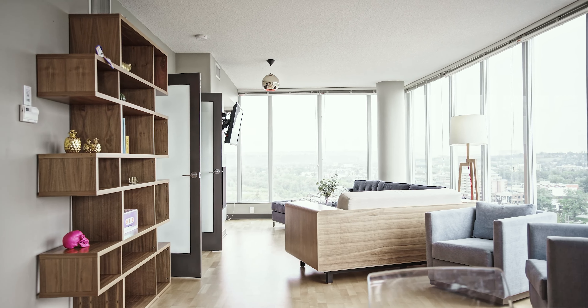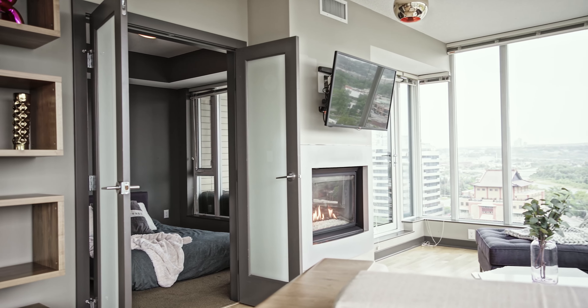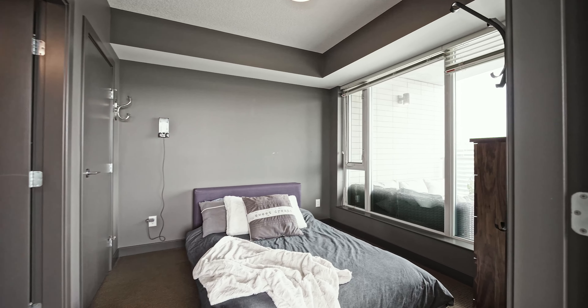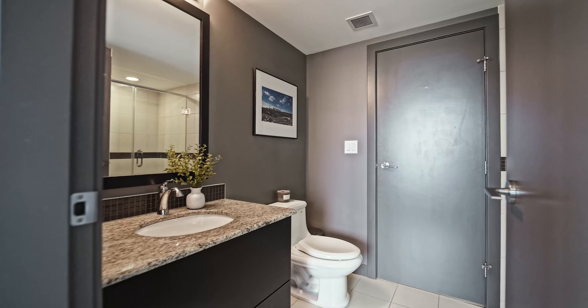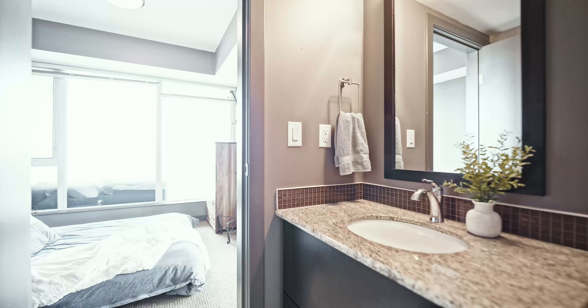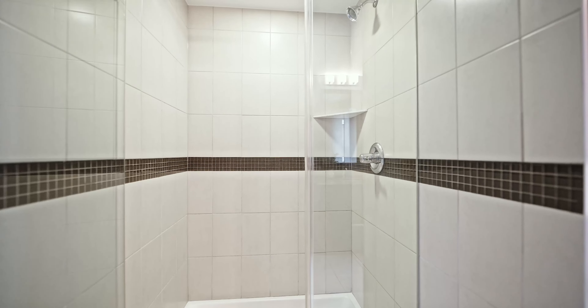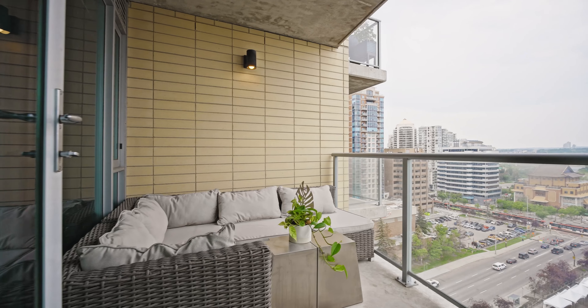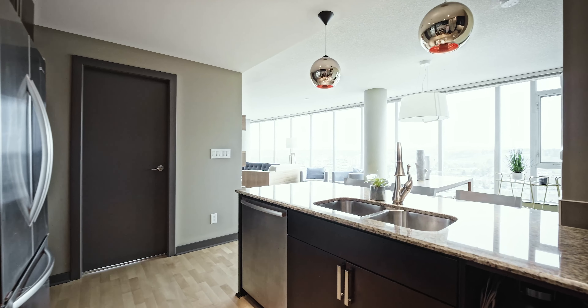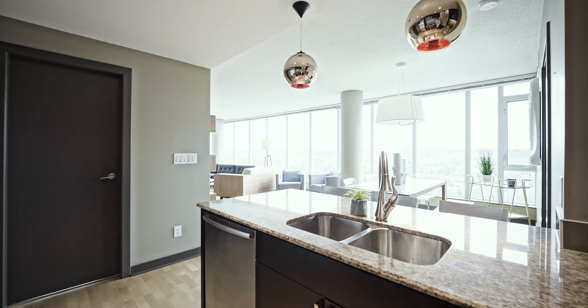Unit 1403 comes complete with an underground titled parking stall as well as an underground storage locker. The west facing balcony is perfect for those sunny summer days, but not to worry — this condo has central air conditioning to keep you cool inside.